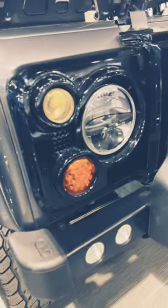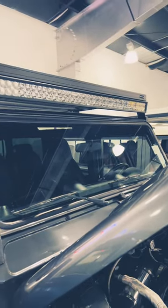And here at the front you also have this beautiful LED light.